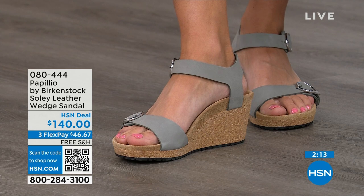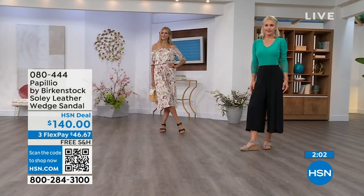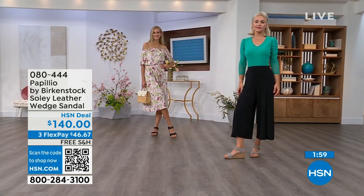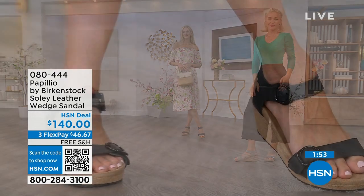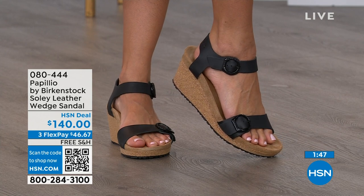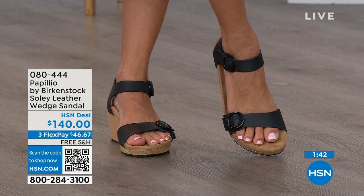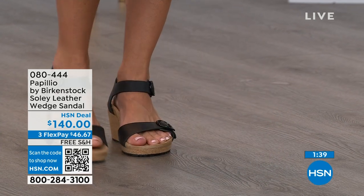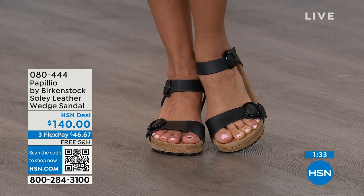Now would be the time to try them out. When you think of wedges, you think of summer — wearing your summer dresses, rompers, capris. You want a little bit of elevation, something that makes your legs look good, but you don't have to sacrifice comfort for a great look. You're getting the best of all worlds. Adriana is wearing those in black with that Sea Wonder by Christian Siriano dress from last hour. Lauren is wearing those in dove gray also with Sea Wonder by Christian Siriano. Item number 080-444.